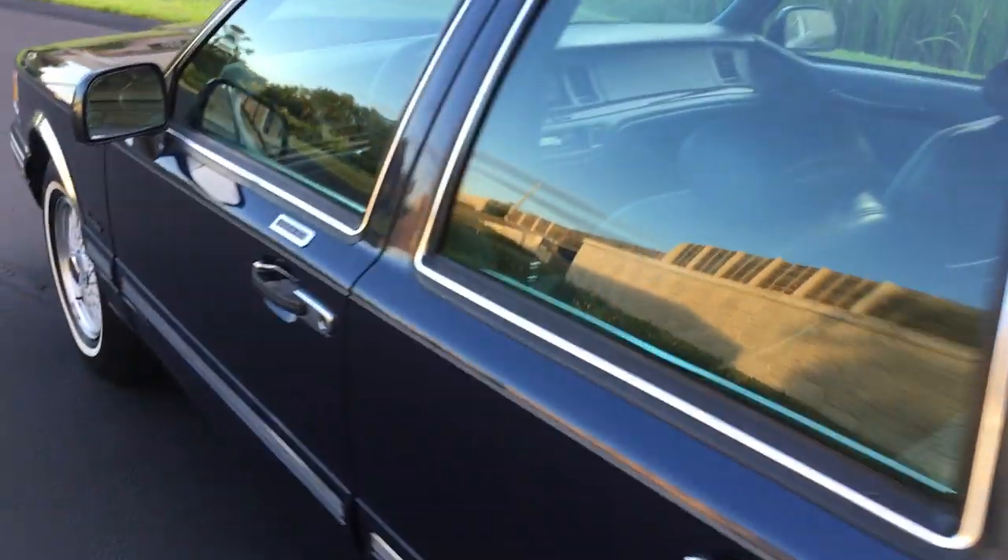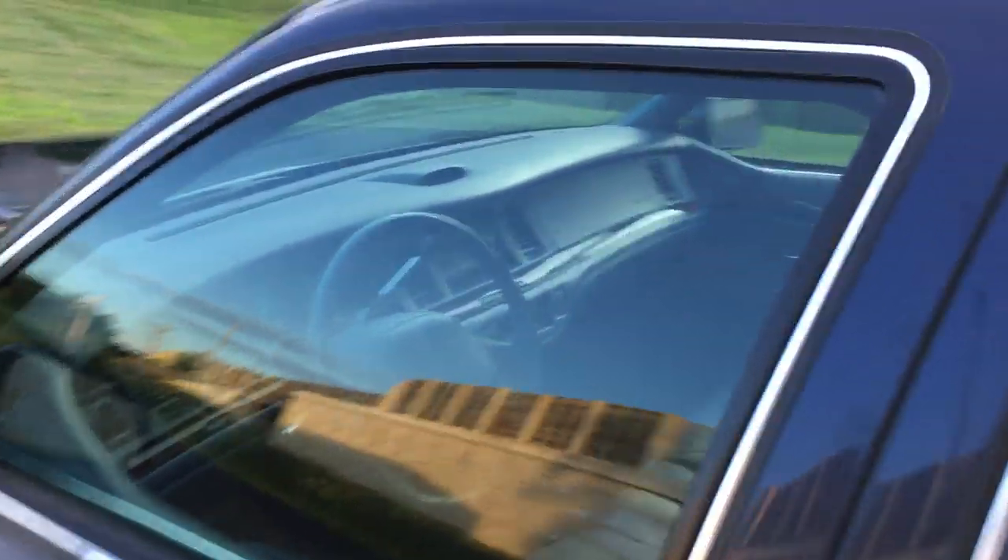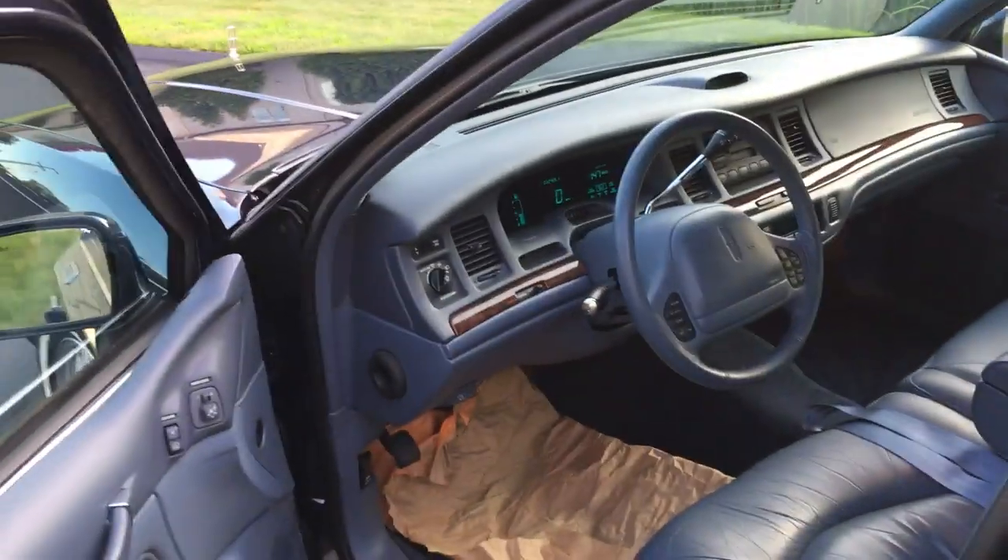Definitely subscribe to my page — specialtymotorcars.net, Specialty Motor Cars on Facebook — and give me a call if you have any questions about this beautiful Town Car, the 1997 with 32,000 original miles.